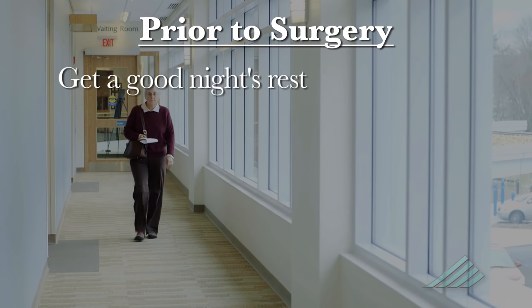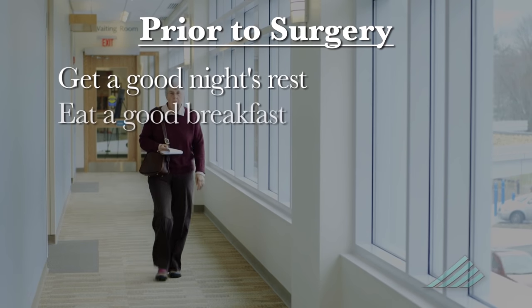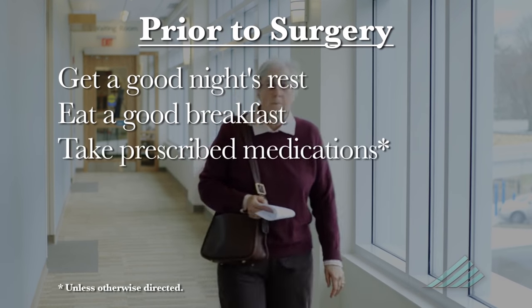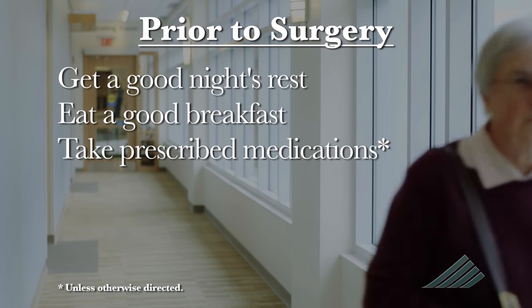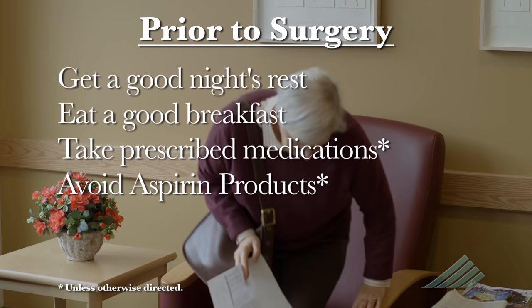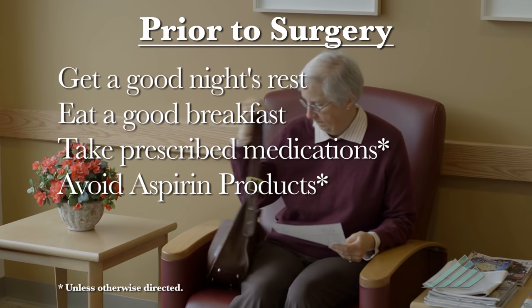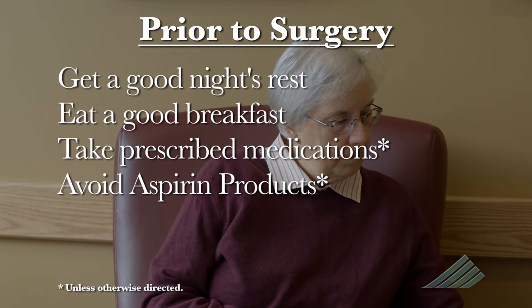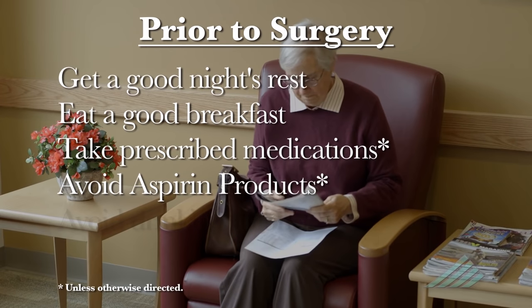If you have been scheduled for Mohs surgery, try to get a good night's rest the night before and eat a good breakfast before arriving for your appointment. Take any of your prescribed medications unless otherwise directed. If you are taking aspirin for blood clotting or a heart condition, please continue to take it. Otherwise, avoid any aspirin or aspirin-containing products for 10 days prior to your surgery.